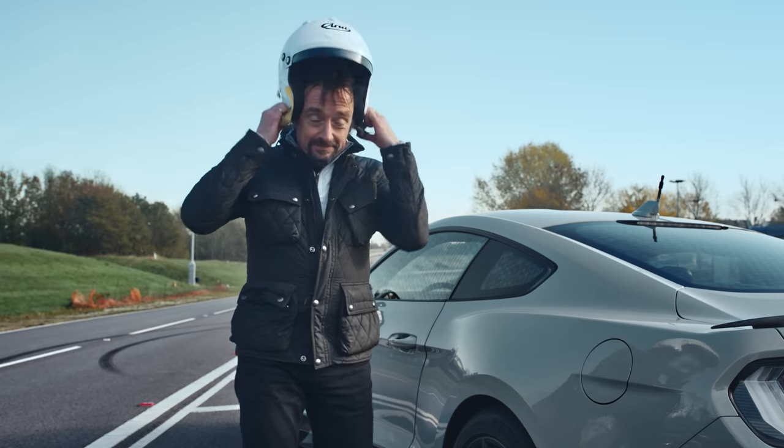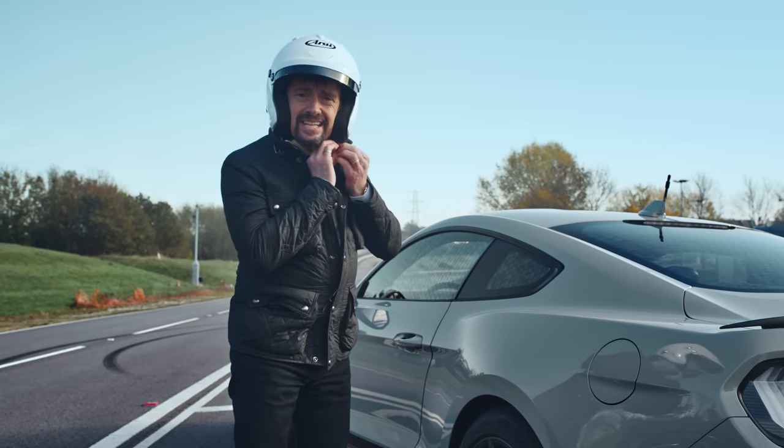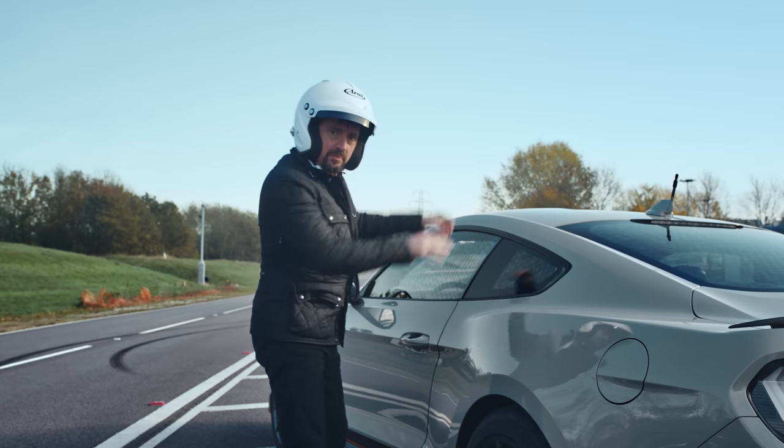One thing you'll have noticed is that I, as your remote control car tester, am about to get into the wrong side of this car. But don't worry — when it goes on sale in the UK, they will put the steering wheel on the proper side for you.